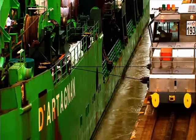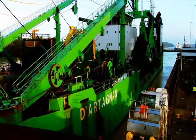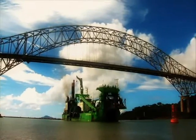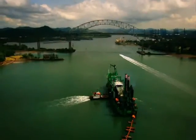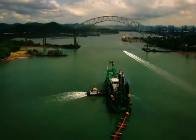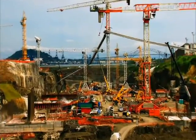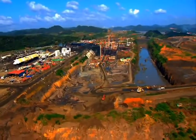At the beginning of 2011, one of the world's most powerful dredges arrived in Panama: the D'Artagnan. A few kilometers north of where the D'Artagnan is working, the largest and most complex contract of the expansion program is being executed — the third set of locks construction.